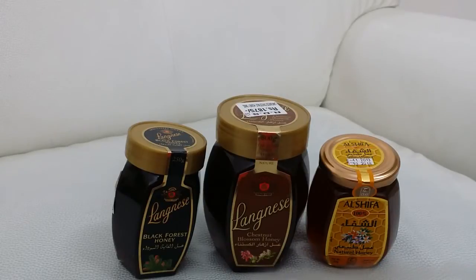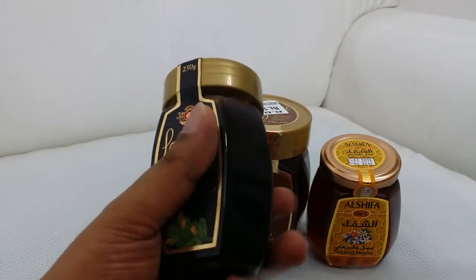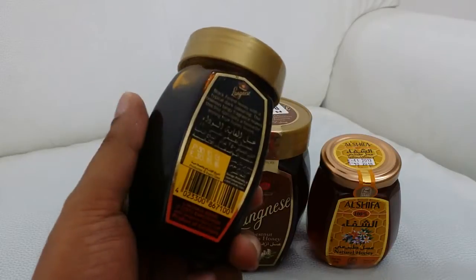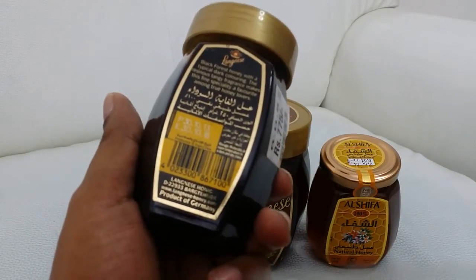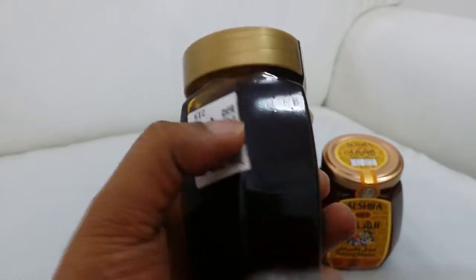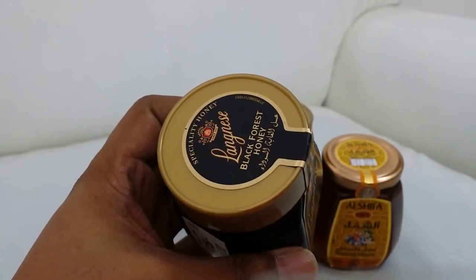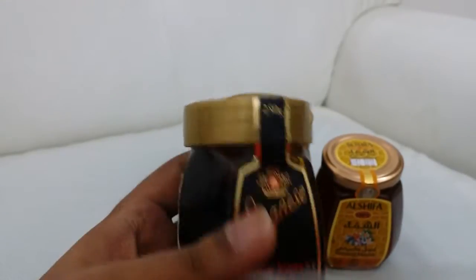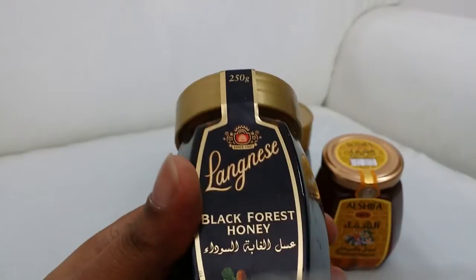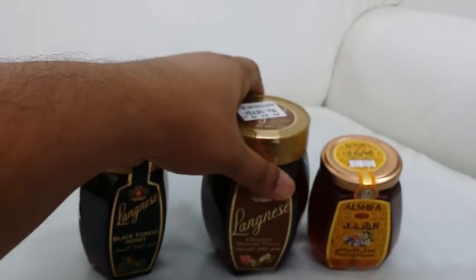Hi everyone, hope you're all okay. Today I have two honeys — Lainey's honey, which is quite famous. I got the bottles from my mother, so I was thinking why not make a quick short video. Today I'm going to show you Lainey's honey unboxing and opening.